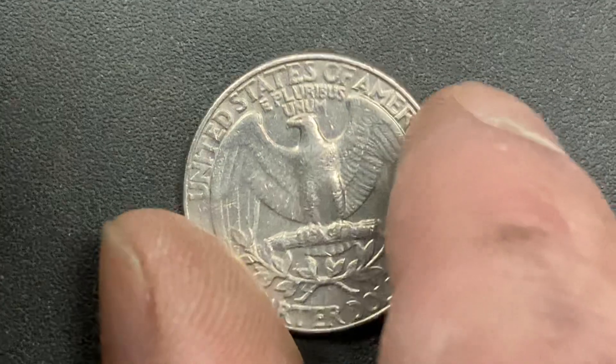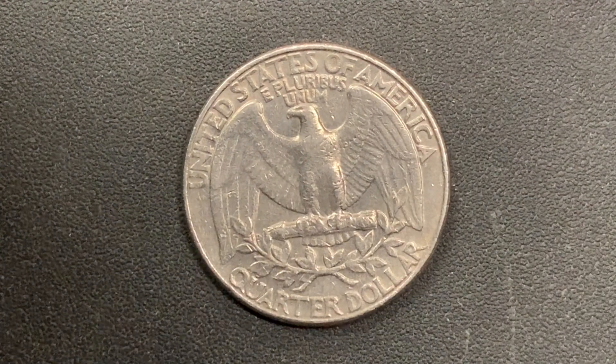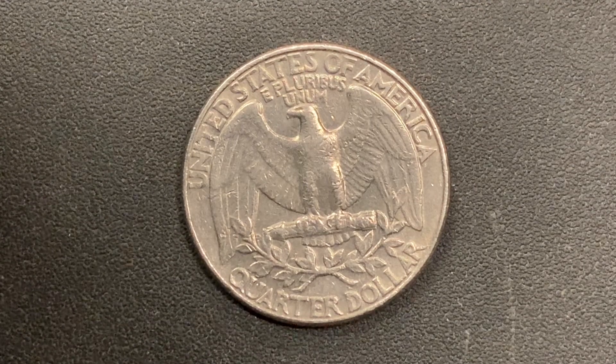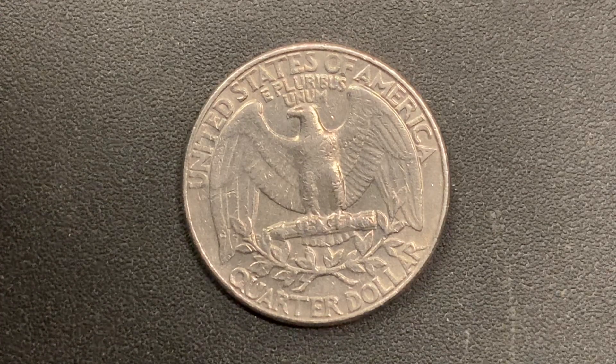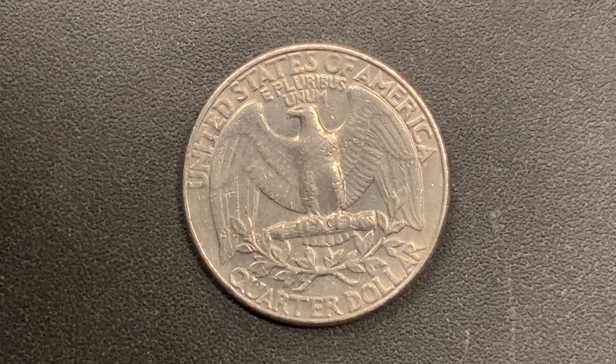Now let's flip this coin over to enjoy a look at the back of the coin, or you may call this the reverse of the coin, or simply tails. What a beautifully designed coin this is, both obverse and reverse. As we enjoy the tail side of this beautiful coin together, we see United States of America going across the top, E Pluribus Unum, that beautiful eagle design, and quarter dollar.